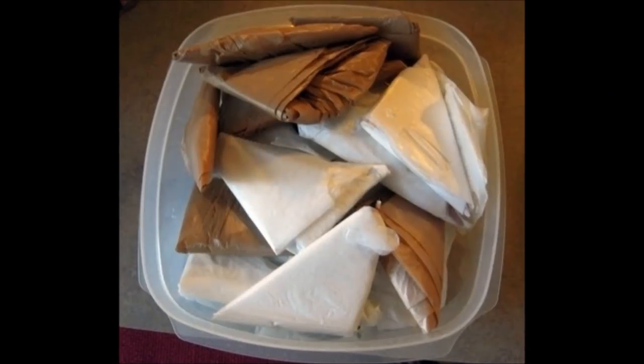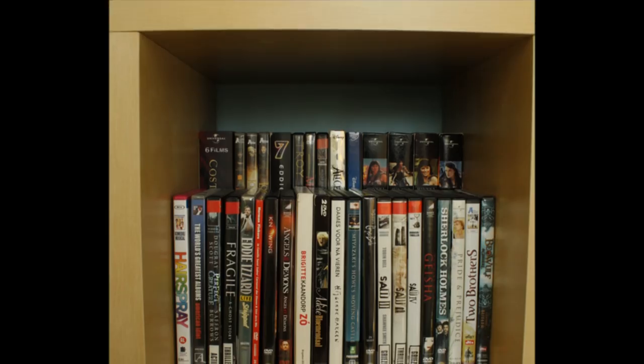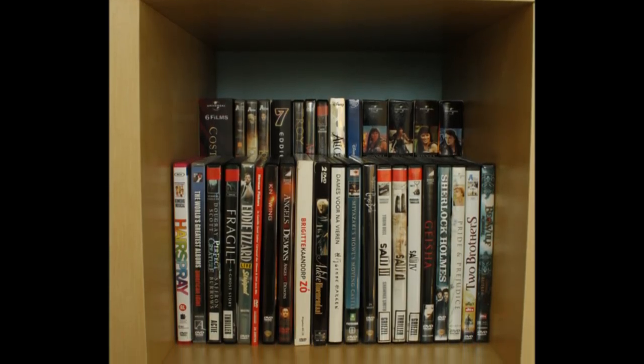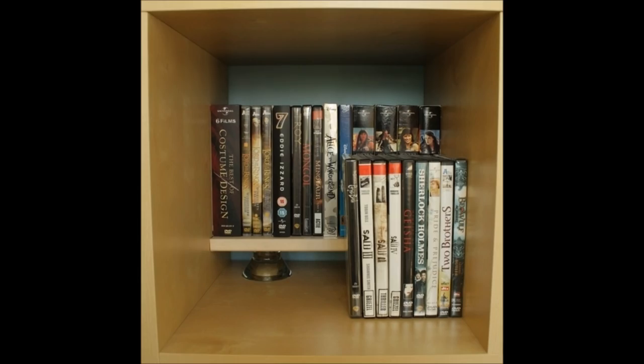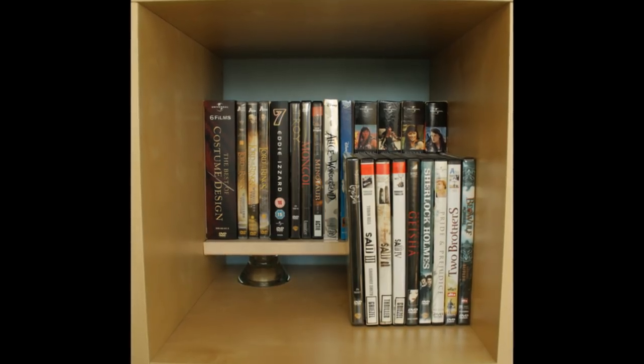Tip 1: Instead of stuffing your plastic bags into some sort of receptacle, fold them into tiny neat triangles. Tip 2: Use shelf risers so you can keep two nice, neat tiers in any cubby-sized hole. Of course, your DVDs would be alphabetical.